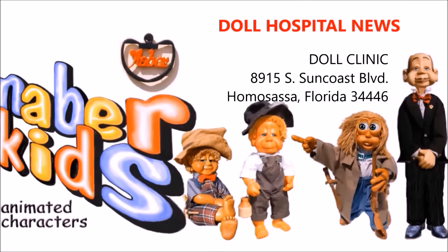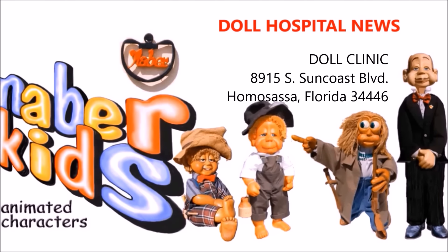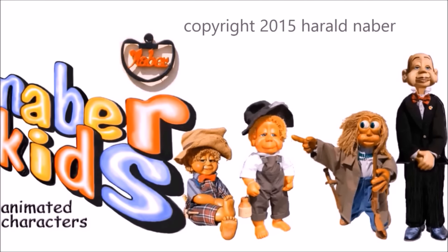Who are you? I am Gilbert. Hey guys, I am Maurice. They must be the Neighbor Kids. Indeed.